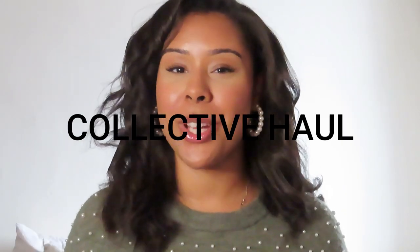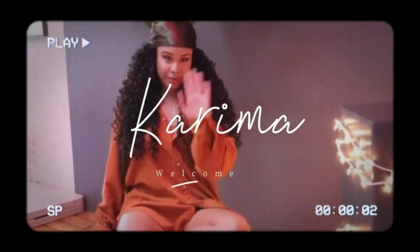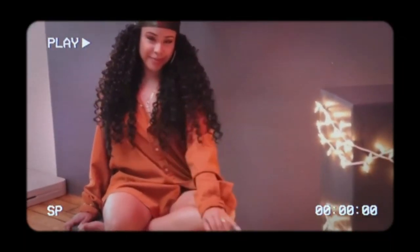Hello everyone and welcome to my first collective haul on this channel for the month of September. My name is Karima if you are new here and I'm so blessed to have you here. This month was my birth month so I did do a bit more spending, treated myself, and also received some items from people around me. I thought I'd make a video showing you guys what I got for the month of September.